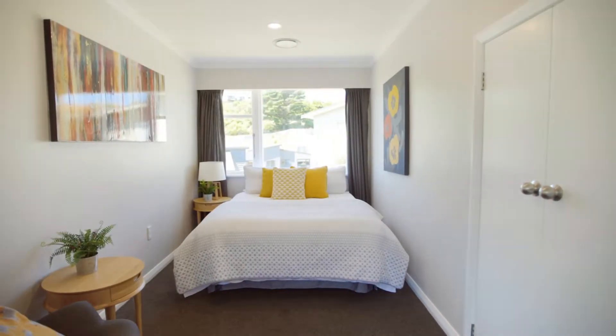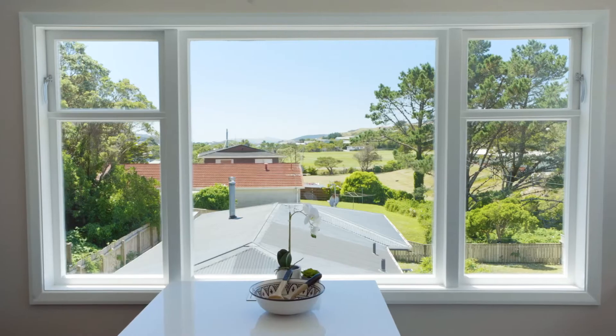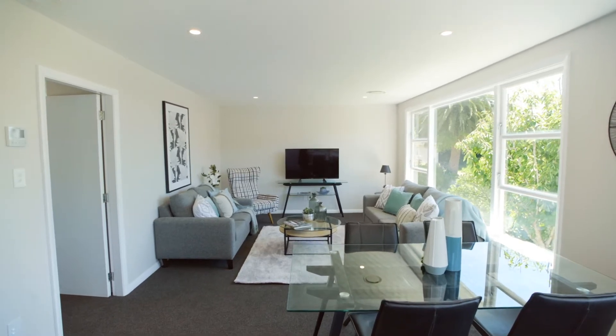The home is comprised of three double bedrooms, a spacious luxurious bathroom, large sunny open plan kitchen, living and dining area for all the family to gather in.